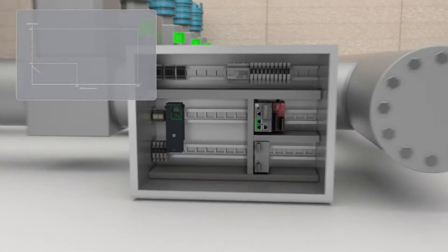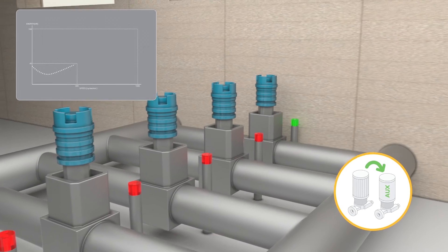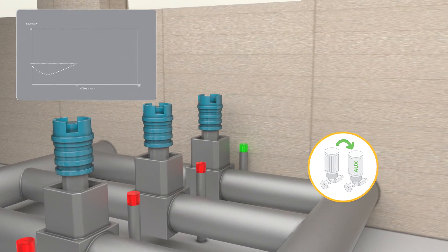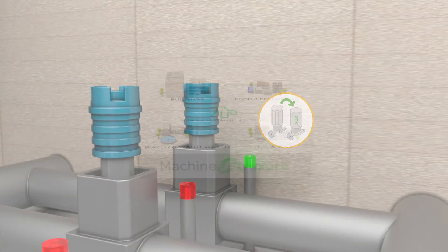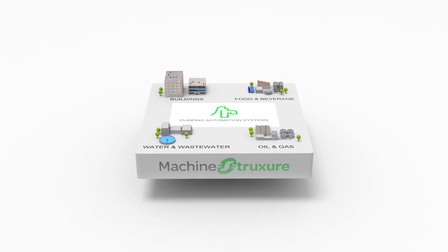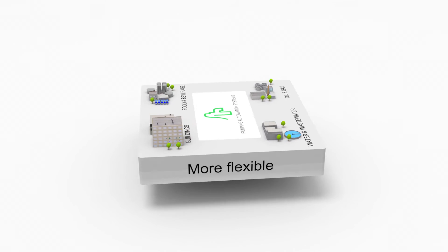Reduce energy consumption by implementing, for example, variable speed drives, or use application function blocks to detect conditions when an auxiliary pump needs to be operated. Stay ahead of the evolutionary curve. Schneider Electric enables you to build smart pumping systems which are more efficient, more connected and more flexible.